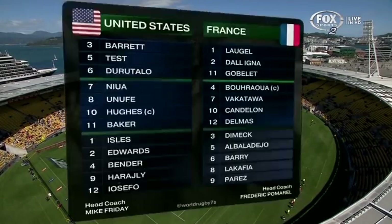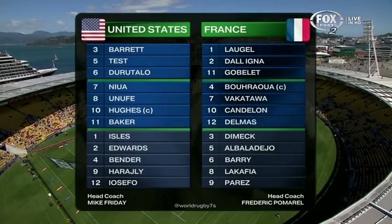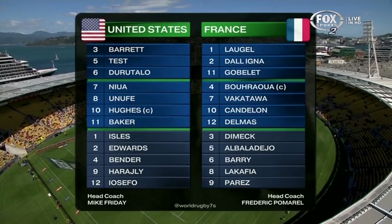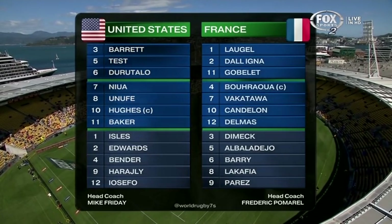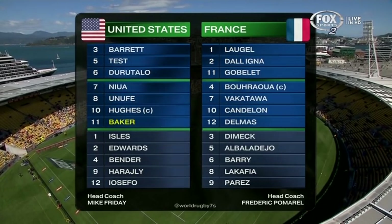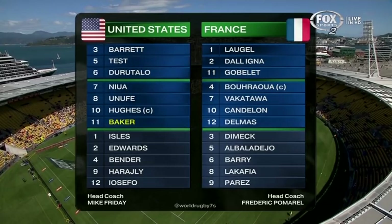The flying Carlin Isles, regarded as one of their pinup boys, has actually been benched for another American football convert — the equally dangerous Perry Baker, wearing number 11. He's a slightly larger version of Carlin Isles.